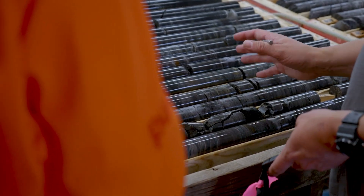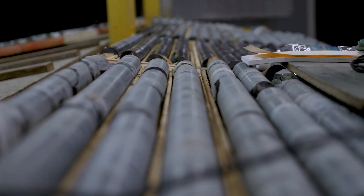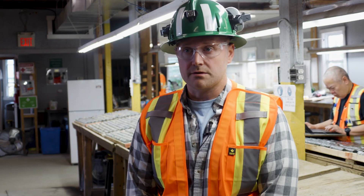That's been our main focus with all of our exploration efforts and the infill drilling at Madsen, and it's also going to be one of our main focuses as we restart the mine — focusing on high-grade, high-quality ounces in the ground.